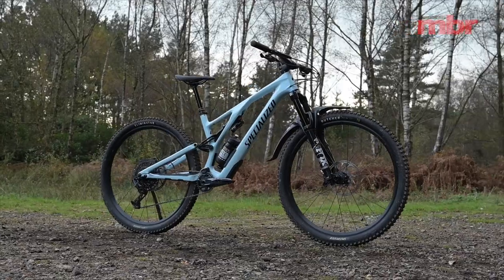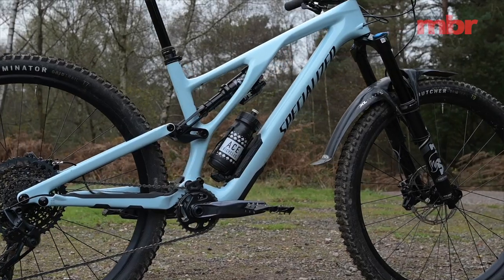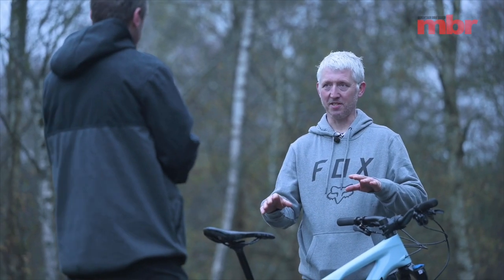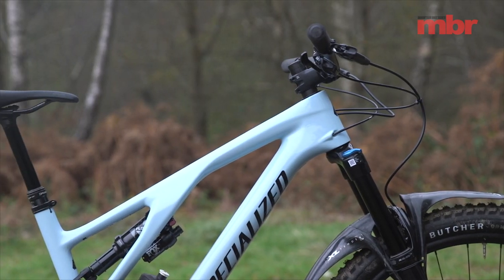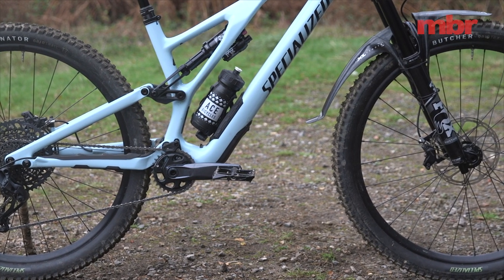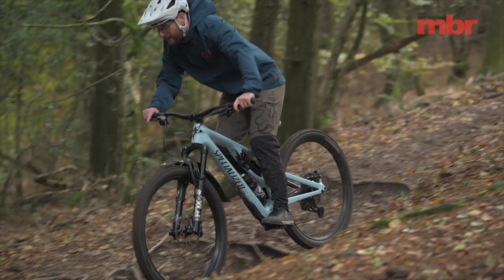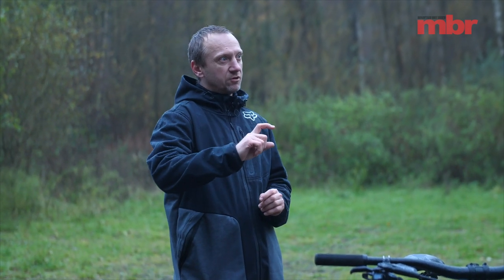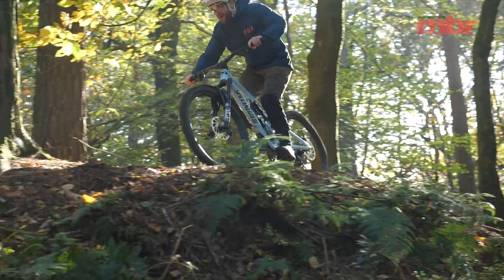The Specialized Stumpjumper Evo is the second generation — the last version had a few issues, but they've addressed them. Most notably there are now six sizes. Interestingly, if you're average height you can actually fit on three of them, because the difference in head tube and seat tube length isn't as dramatic as usual. You choose by reach and wheelbase rather than seat height alone — so you can go smaller for a tighter, more manoeuvrable feel, or bigger for a more stable ride.